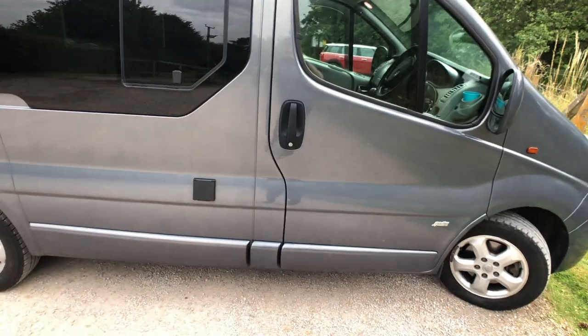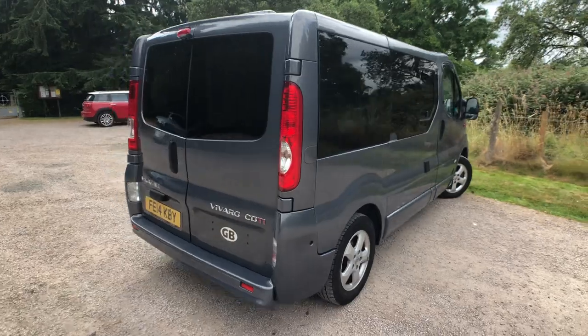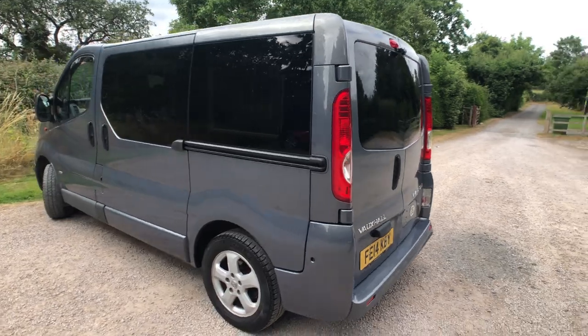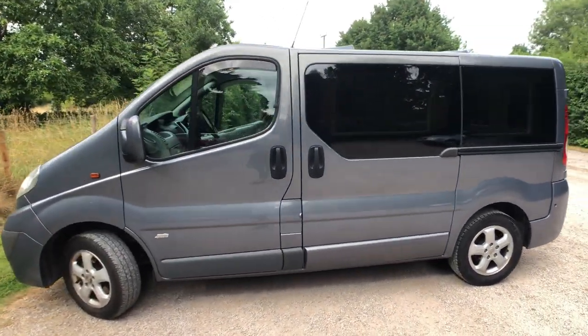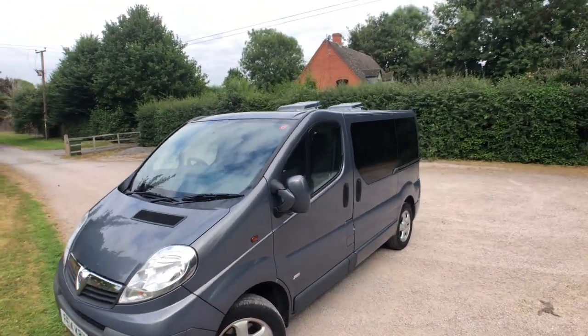Then if I show you around the outside, there are a few very minor scuffs as you might expect from a van of this age, but nothing particularly noticeable or serious. It's a very tidy little van — the blue colour is really nice — with tinted windows all the way around and skylights on top.